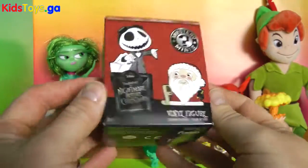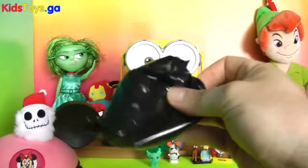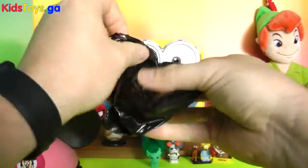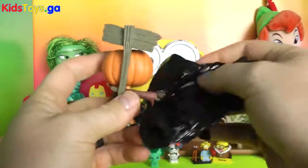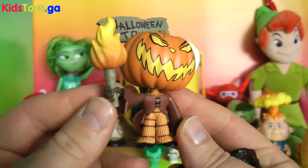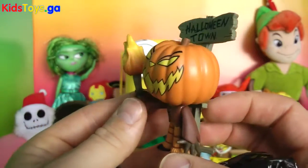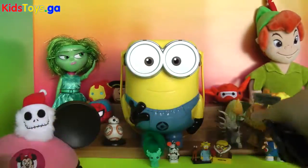We got one of the new Nightmare Before Christmas Mystery Minis. We've opened up a bunch of these just before Halloween and some of our Halloween specials. It is the Pumpkin King himself — Jack Skellington as the Pumpkin King. I have two of these characters now. It's not a bad double to get because at Halloween you can put him up in different parts of the house as another character to have.